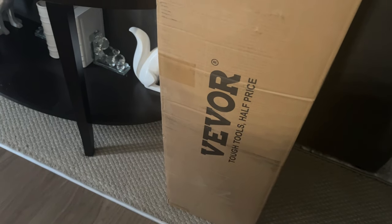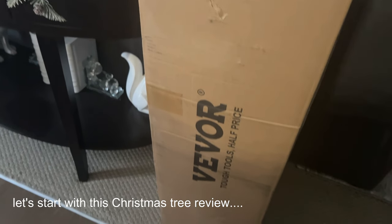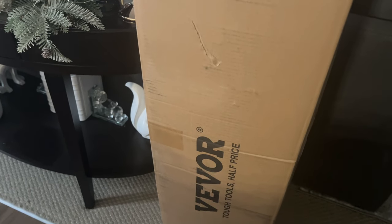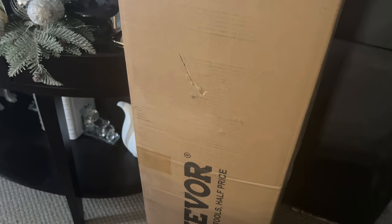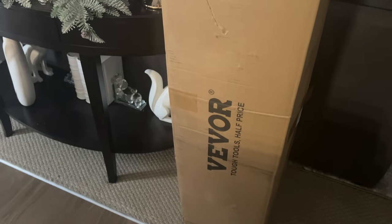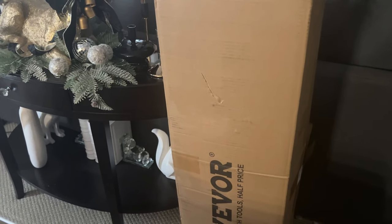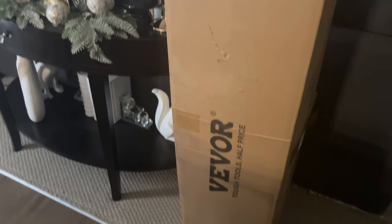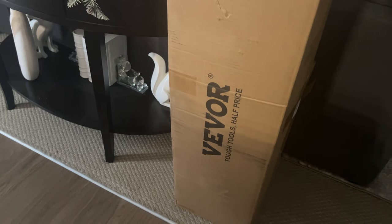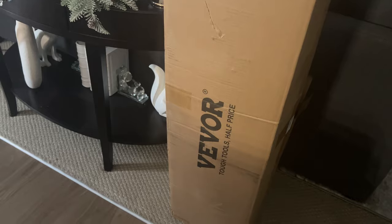We are going to start by reviewing this Christmas tree that was sent to me by Vivor. It is a seven and a half foot colored lights tree. I don't really do colored lights. They did send me a flocked tree, but I am allergic to flocking, so they graciously agreed to send one without flocking. So we're going to open up the box, put it together, and see what we have.